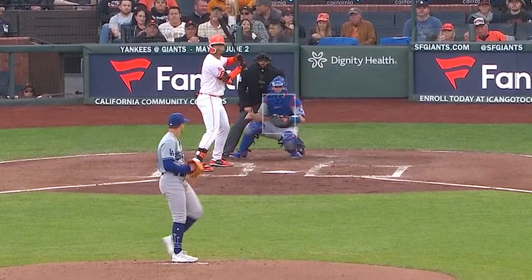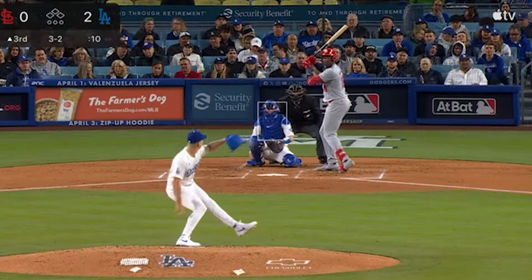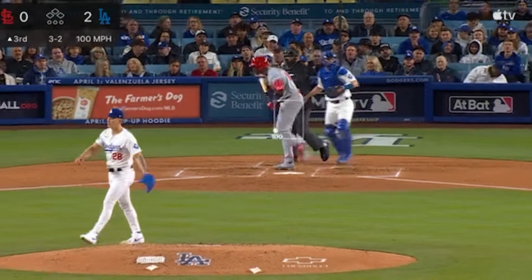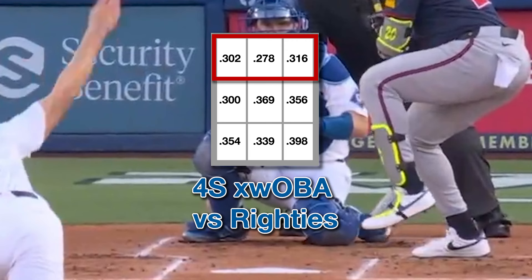So why take this approach as the Dodgers, especially when the evidence supporting elevated fastballs is so strong? Four-seamers, especially those that have good or even average carry, perform better at the top of the strike zone, especially on a swing-miss level, and to some extent in terms of expected slug or your favorite expected damage metric.